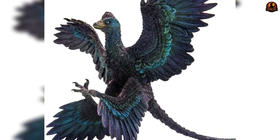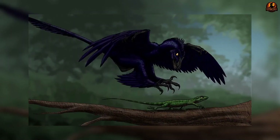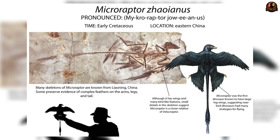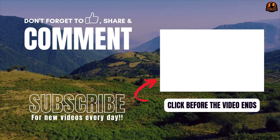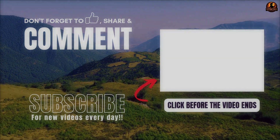Its feet add another clue. Studies comparing Microraptor's toe pads to those of living raptors found hawk-like structures, suggesting it may have been capable of seizing prey in the air or pinning it on the ground. Paleontologists caution that toe anatomy alone does not prove aerial hunting was routine. Instead, Microraptor is best understood as an opportunist equipped for many strategies — gliding, snatching, or scavenging depending on circumstance.